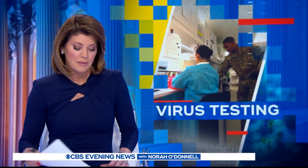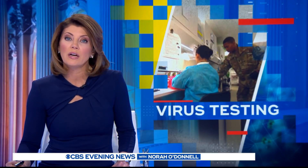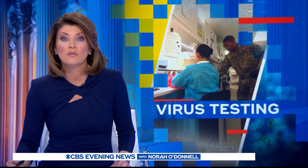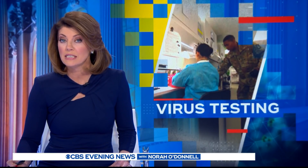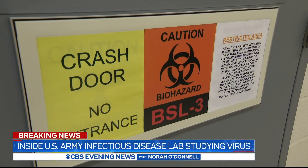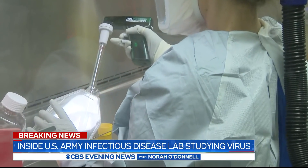Scientists at the U.S. Army's top virus research lab are working on vaccines and treatments. Our David Martin paid a visit to Fort Detrick in Maryland and saw firsthand the complexities of testing for that virus. While the rest of the country is trying to wipe out the coronavirus, this Army lab is actually growing it.